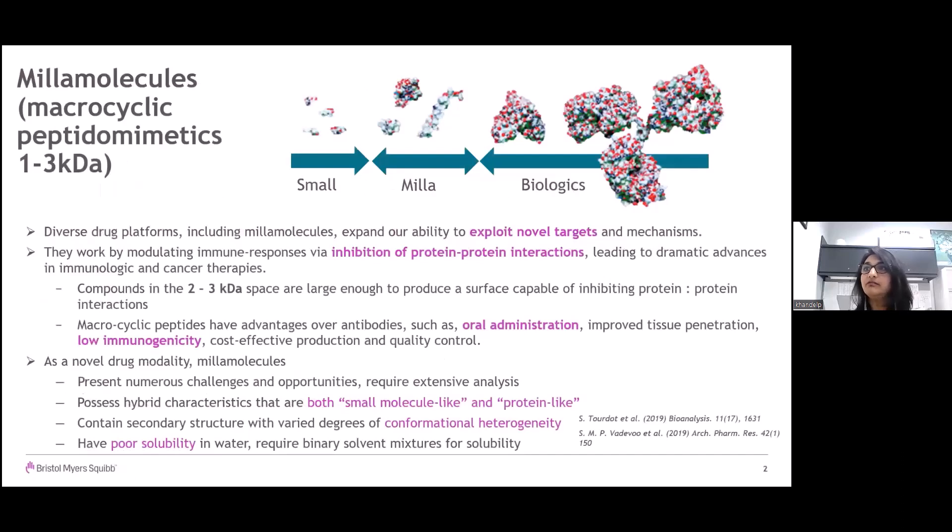Millimolecules, which are macrocyclic peptidomimetic compounds with 1 to 3 kilodalton molecular weight, are a key part of a diverse drug platform that expands the ability to exploit novel targets and mechanisms. These millimolecules work by modulating immune responses and inhibit protein-protein interactions, thus leading to dramatic advances in immuno- and cancer therapies. These compounds in the 2 to 3 kilodalton space are large enough to produce a surface area capable of inhibiting protein-protein interactions.